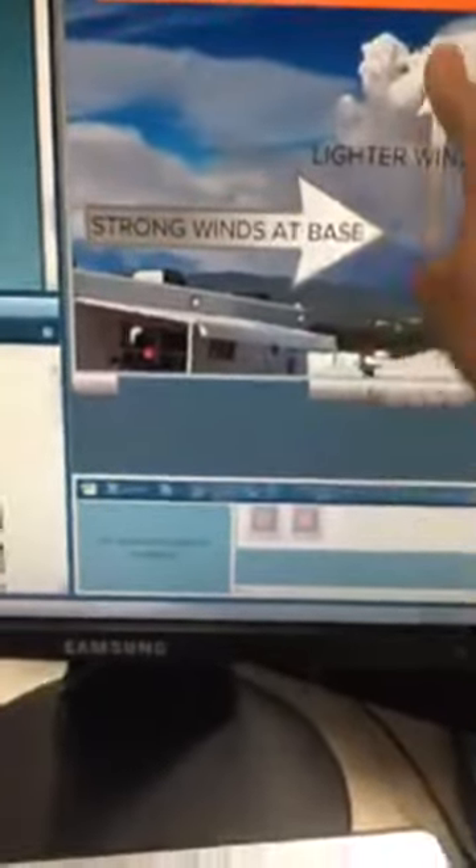This Mendocino Complex fire is the biggest in state history. Part of the reason it's been so problematic is we've got these strong winds at the base and then lighter winds aloft. When you have this sort of reverse wind profile, you usually get really strong winds up there, and embers can fly out up to about a mile from the actual fire.